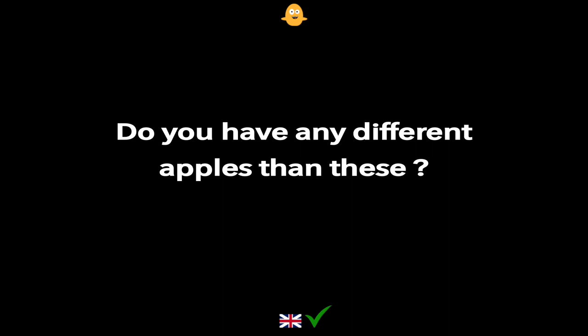Do you have any different apples than these?